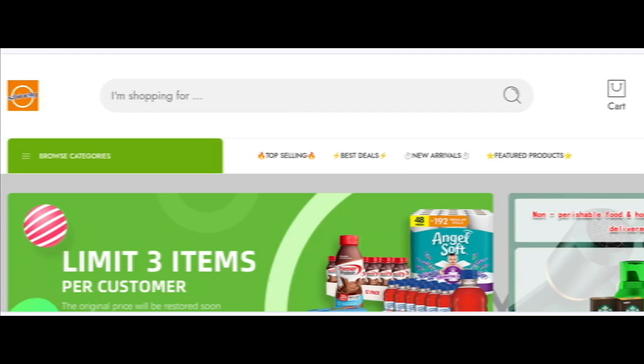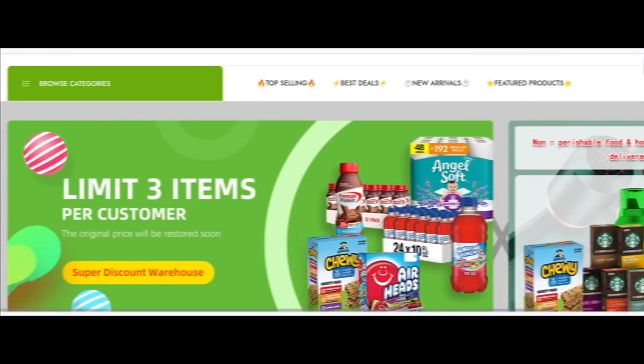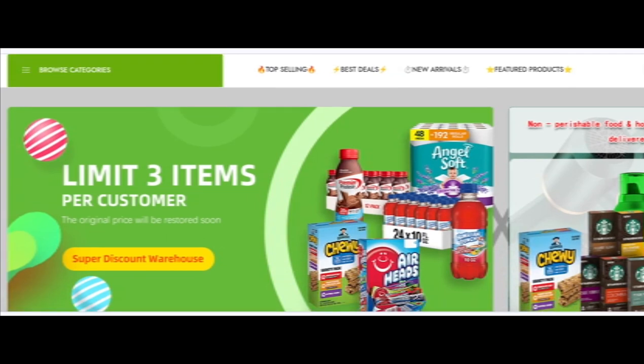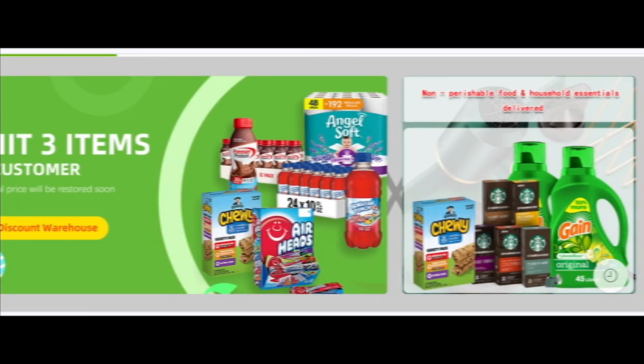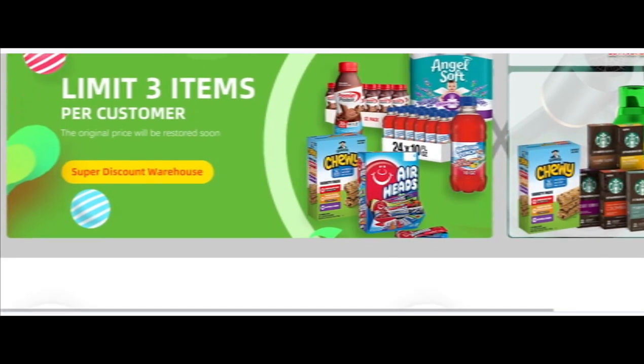Hello everyone, welcome. In today's video, do you want to know about Usjollying.com reviews? We are going to provide you with a review of this site. If you have already bought any product from this website or experienced any fraud, watch this video till the end to know the legitimacy of this site.